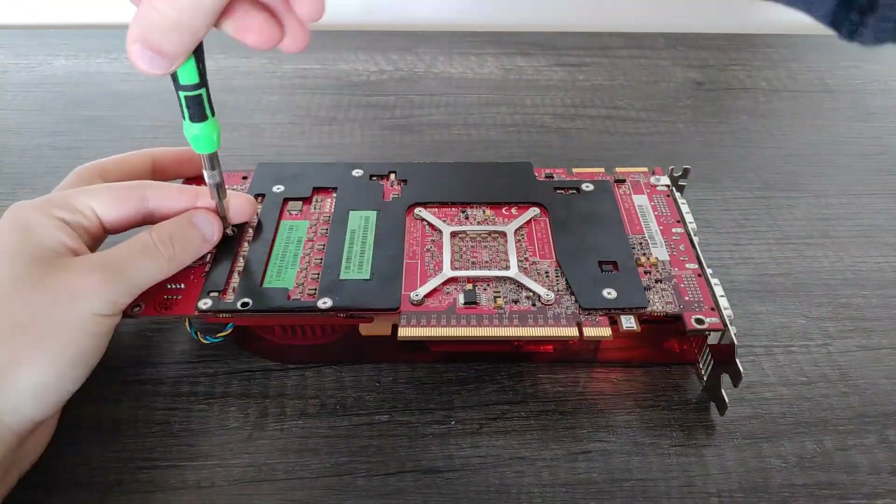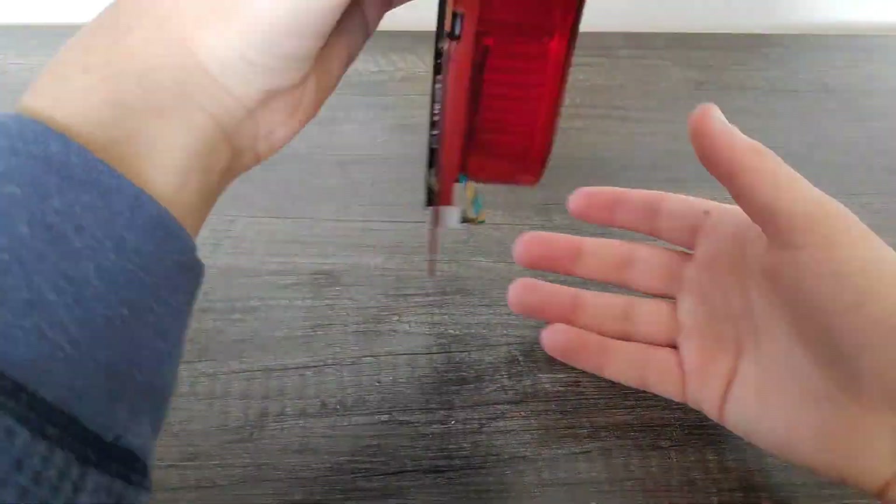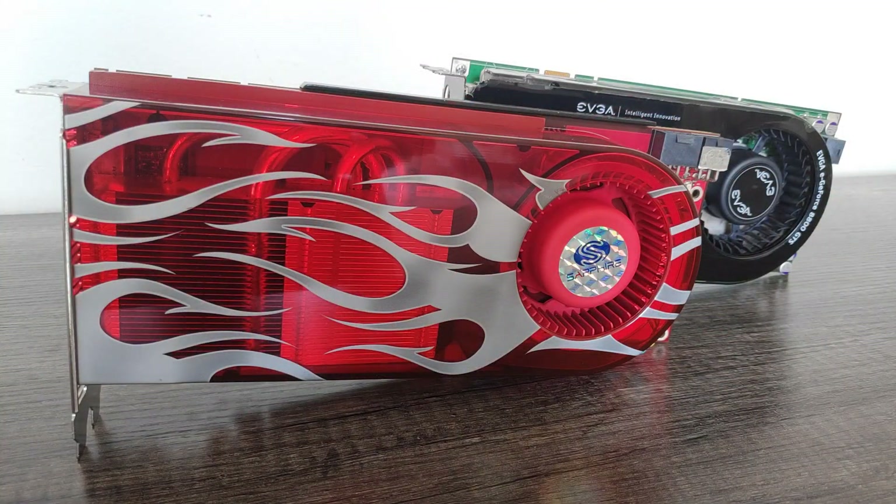All in all, the 2900 XT was a fairly balanced package of upsides and downsides, but next we have to talk about its price. ATI's high-end card debuted at $399 USD, which was pretty hard to stomach given that Nvidia's 8800 GTS 640MB was already getting a lot cheaper and wasn't much slower than the monster GTX.